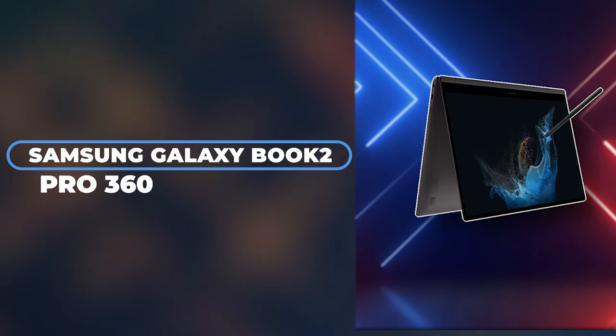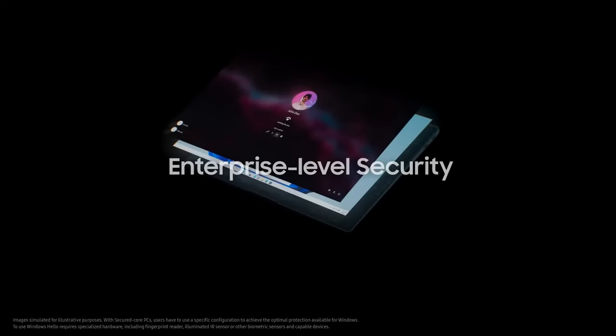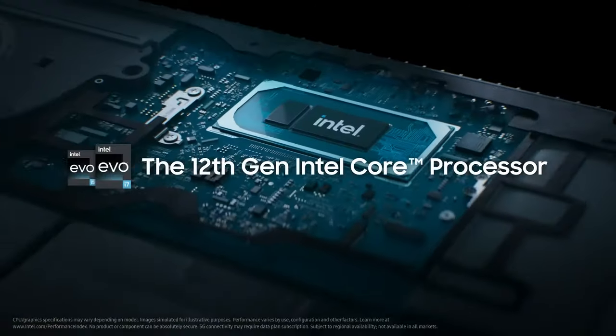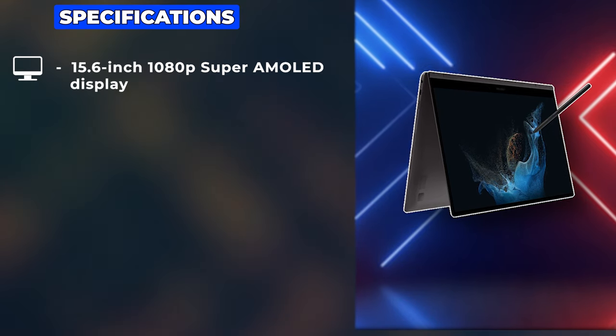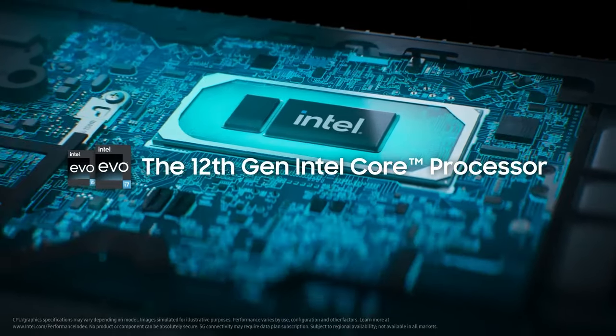Moving on, we encounter the Samsung Galaxy Book 2 Pro 360, a standout in the 2-in-1 category, renowned for its versatility and ultra-thin design. This laptop features a choice between a 13.3-inch or a 15.6-inch 1080p Super AMOLED display, known for its stunning color reproduction and deep contrasts.